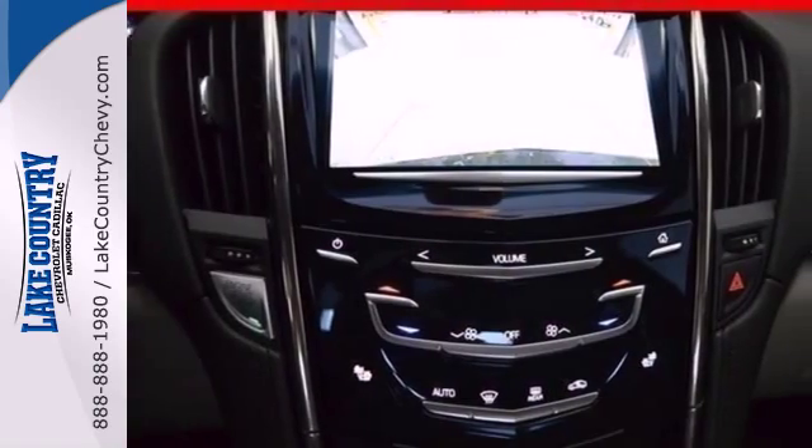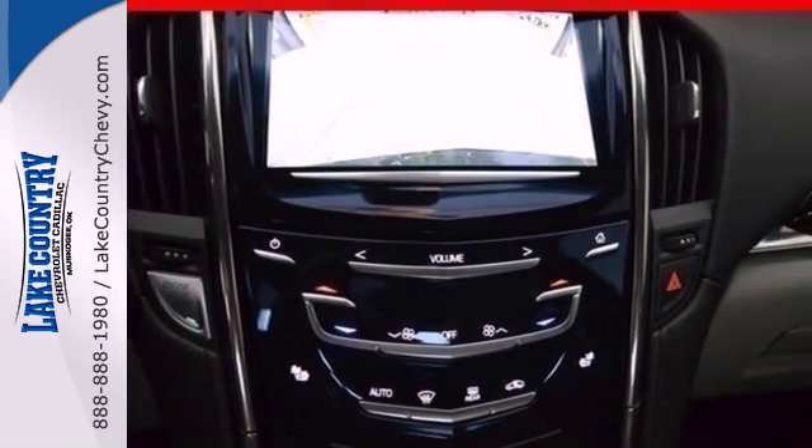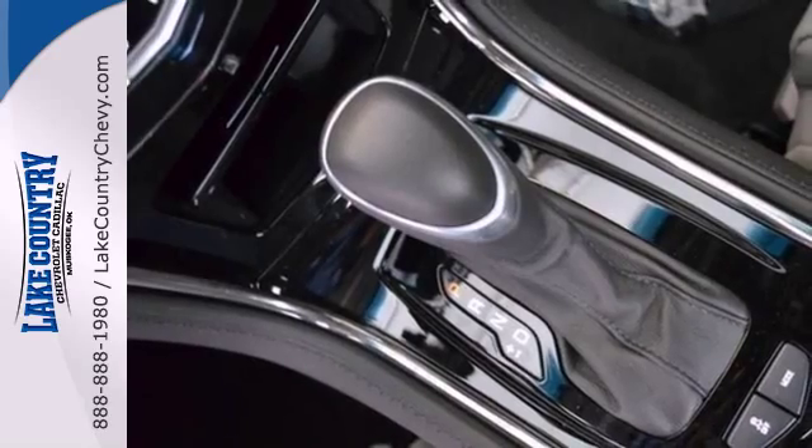This ATS will leave you feeling safe and secure on those curves with standard stability and traction control, multiple airbags, anti-lock brakes, and a four-wheel independent suspension.